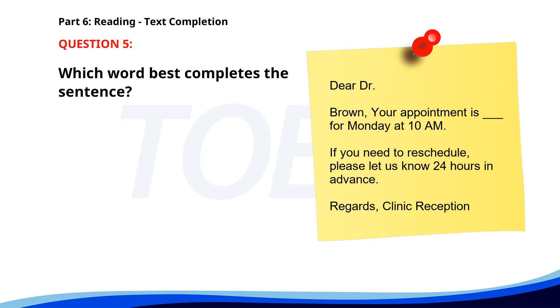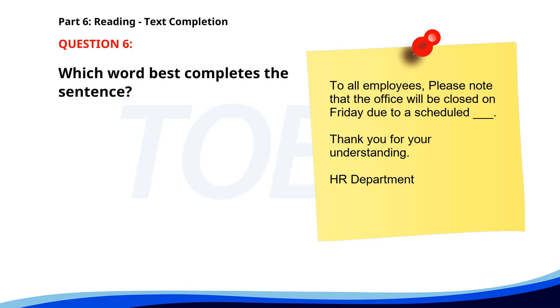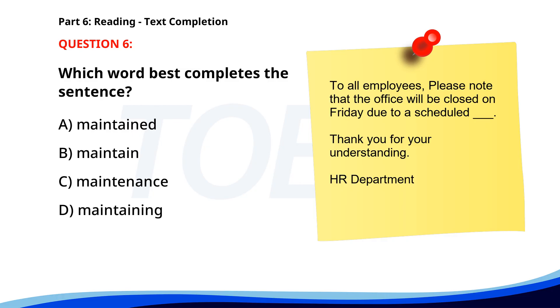Number 5. 'Dear Dr. Brown, your appointment is ___ for Monday at 10 a.m. If you need to reschedule, please let us know 24 hours in advance. Regards, clinic reception.' A. Scheduling. B. Schedules. C. Schedule. D. Scheduled. The correct answer is D: Scheduled. Number 6. 'To all employees, please note that the office will be closed on Friday due to a scheduled ___. Thank you for your understanding. HR department.' A. Maintained. B. Maintain. C. Maintenance. D. Maintaining. The correct answer is C: Maintenance.